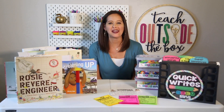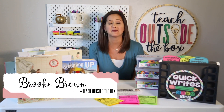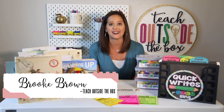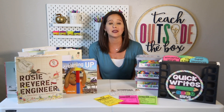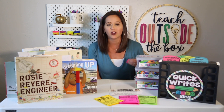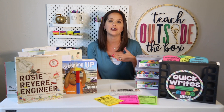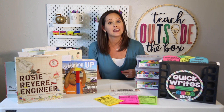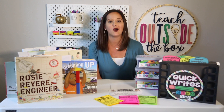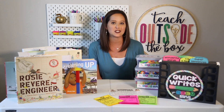Welcome back to STEM Bins 101. My name is Brooke Brown from Teach Outside the Box, and today we are discussing one of my favorite topics: integrating literacy with your STEM bins time. I have found that STEM can be such an amazing hook for our reluctant readers and writers, and it is so important to make those meaningful connections all the way across our curriculum. I'm going to share some of my very favorite read-alouds for STEM bins and also some ways to infuse your STEM bins into your literacy centers and writing workshop.